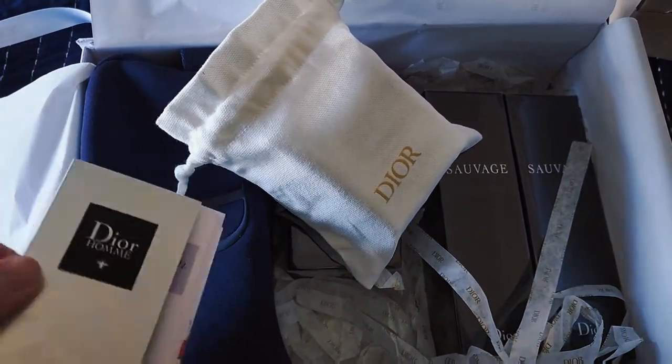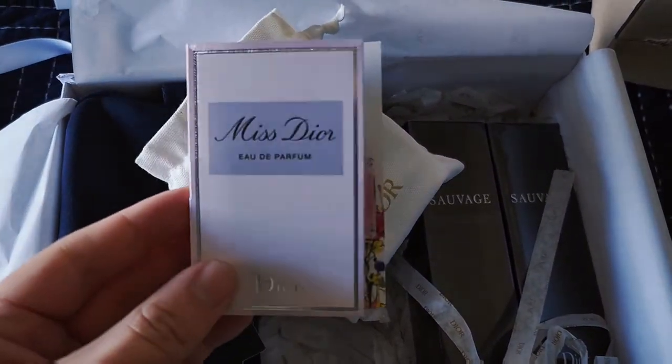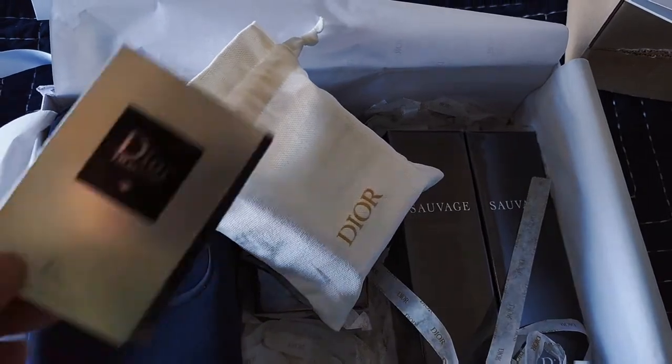First up, I got some of the samples. The Dior home was actually one of the promo codes that they gave me, and then the Miss Dior was one of the samples that they had to choose from.